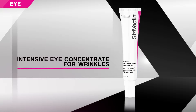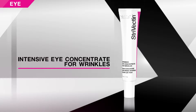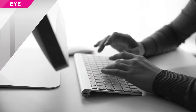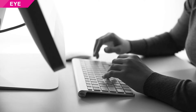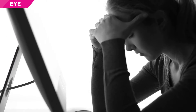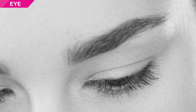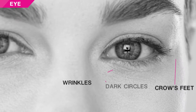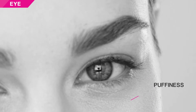Our number one selling eye cream with next-generation technology targets the visible signs of screen fatigue around the eyes. Prolonged focus and squinting on computers, tablets, and phone screens irritates the delicate eye area, making it more susceptible to damage. This lightweight formula significantly improves the look of all key eye concerns—wrinkles, crow's feet, dark circles, and puffiness—in just one week.